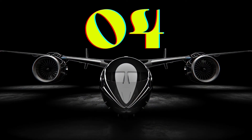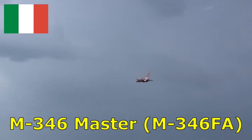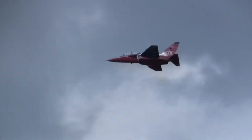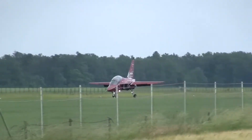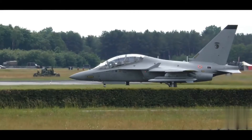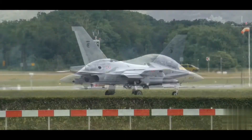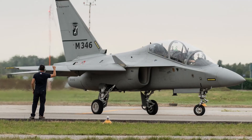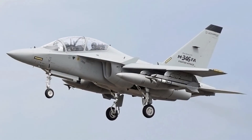Number 4. The Aermacchi M346 Master is a family of military twin-engine transonic advanced jet trainers and light combat aircraft developed by Leonardo, formerly Alenia Aermacchi. The M346 FA is promoted as a light attack aircraft that can also be used for combat training. The aircraft has seven hardpoints to carry guided and unguided air-to-air and air-to-ground weapons and other external loads, including gun, reconnaissance, and target acquisition pods, weighing up to 3,000 kilograms. It includes two Honeywell F124-GA-200 turbofan engines with a maximum speed of 1,075 kilometers per hour.